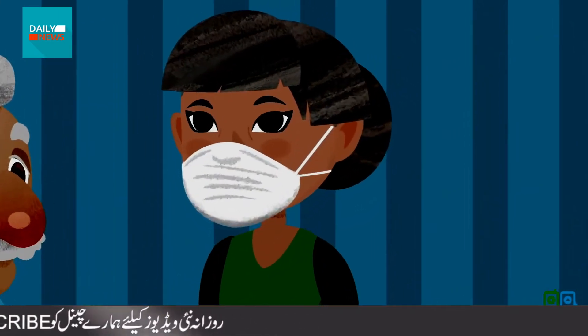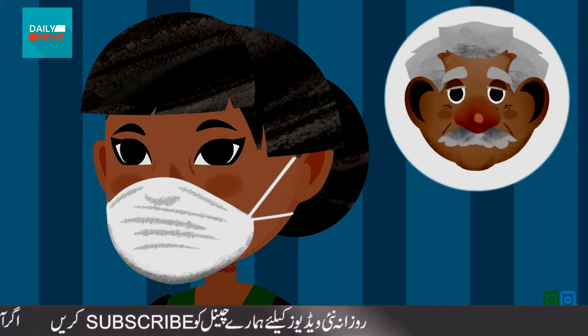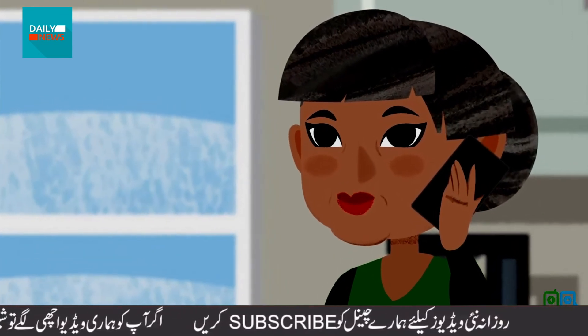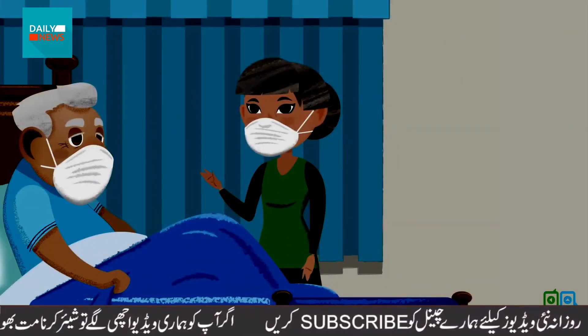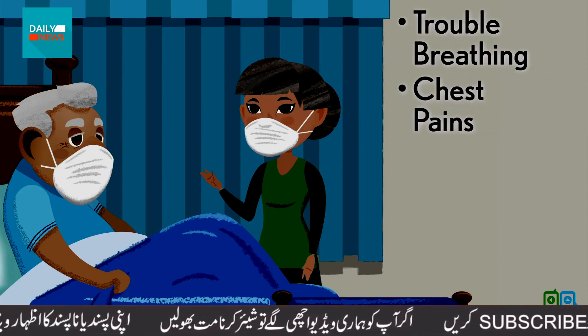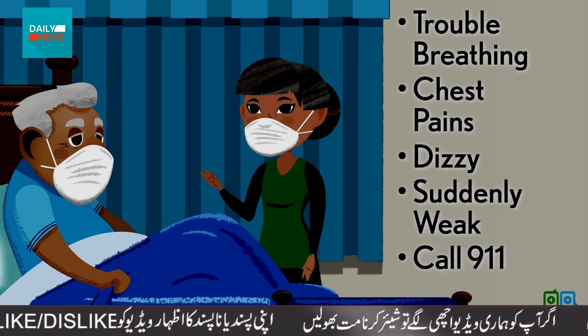She checks on George daily — morning, noon, and night — to see if he's better or worse, and will call the doctor with any concerns. If George gets much worse, has trouble breathing, or any other serious problems like chest pains or feeling dizzy or suddenly weak, she'll call 911.